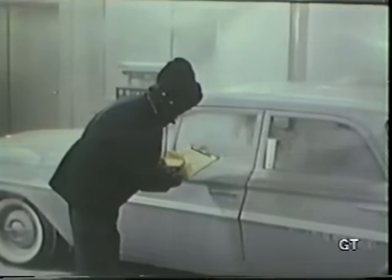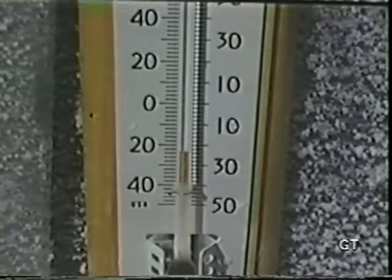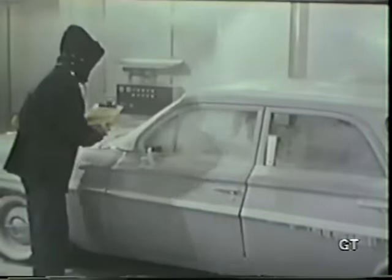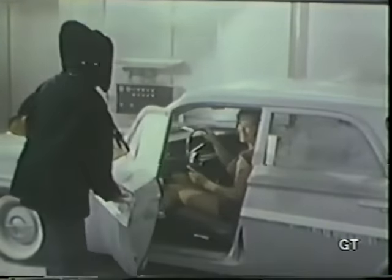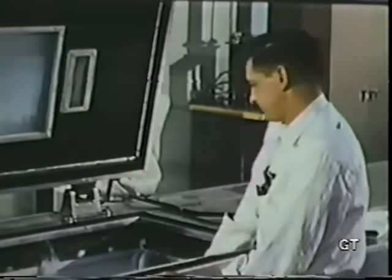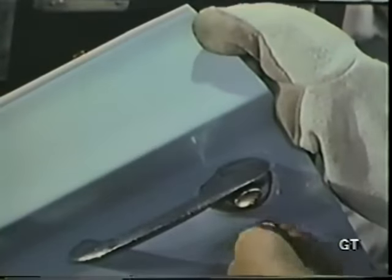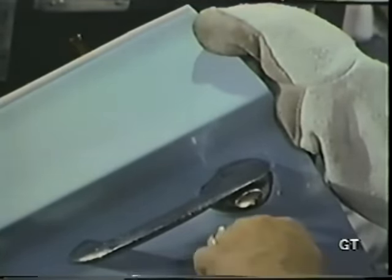Now the cold room — man-made winter weather to test the reliability of Chevrolet engines under extreme cold. 20 below and quick starting. The ultra-cold compartment: 60 degrees below zero, yet the Chevrolet door lock opens with the usual single easy turn of the key.